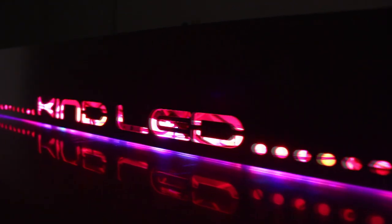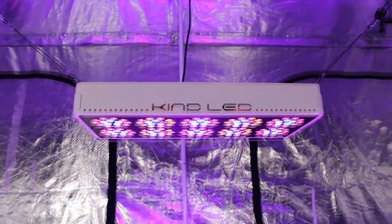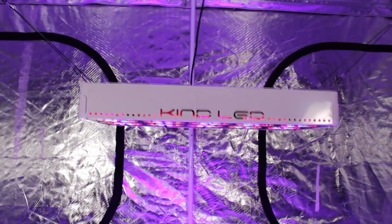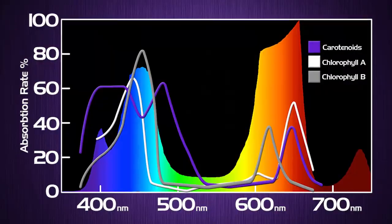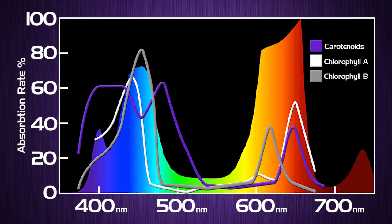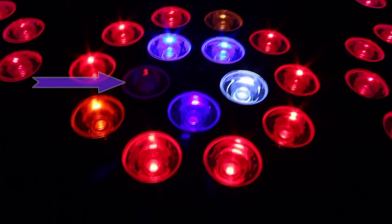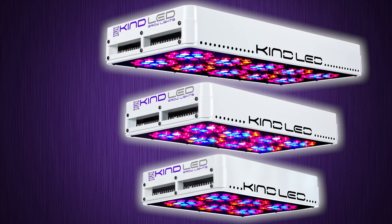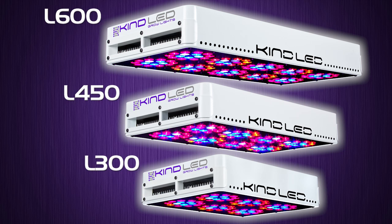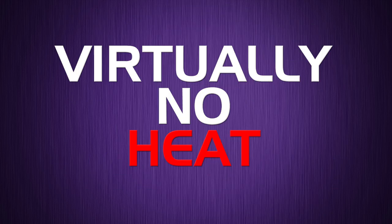After years of rigorous research and development, the Kind LED Grow Light is complete. Beautifully crafted and packed with technology, the K3 Series LED Grow Lights are comprised of high-powered 3-watt light-emitting diodes featuring a proprietary intensified 12-band spectrum, which includes both infrared and ultraviolet diodes, which appear invisible to the human eye. This revolutionary series of LED Grow Lights will produce the biggest and best yields while consuming approximately half the electricity and producing virtually no heat.